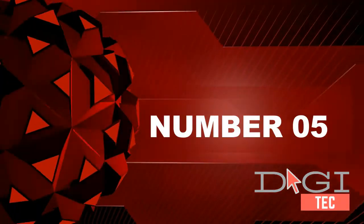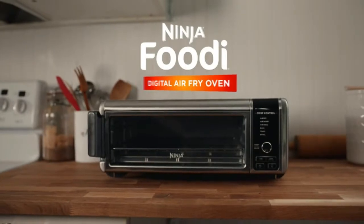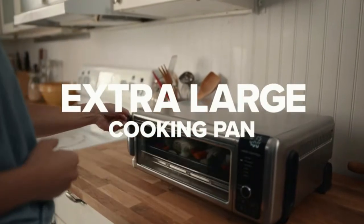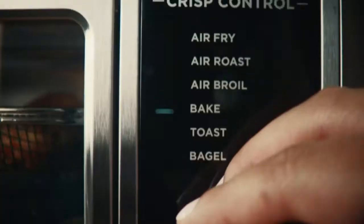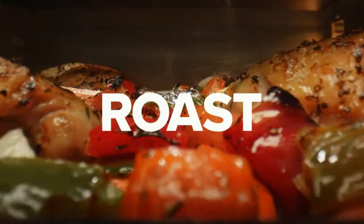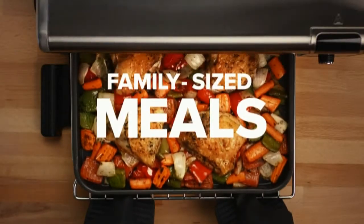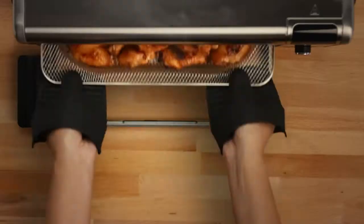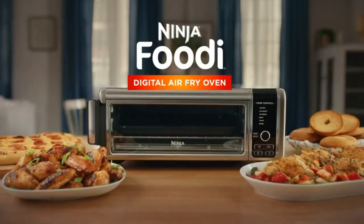Number five: the ultimate meal-making machine with eight-in-one functionality — air fry, air roast, air broil, bake, bagel, toast, dehydrate, and keep warm. One powerful 1800-watt appliance that reclaims your counter space, taking up 50% less space when you flip it up to store against your backsplash. If you want to know more about this product, follow the description below.